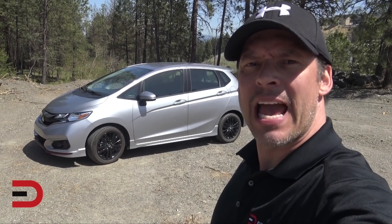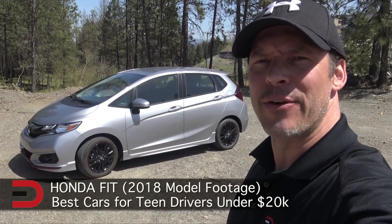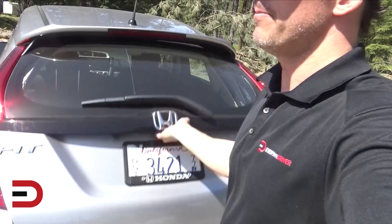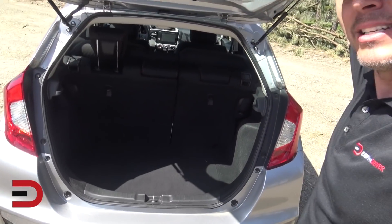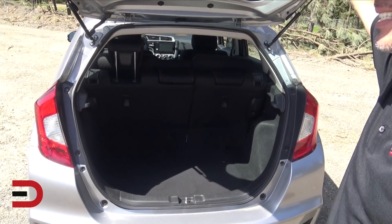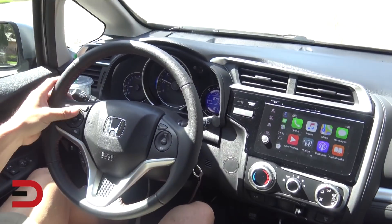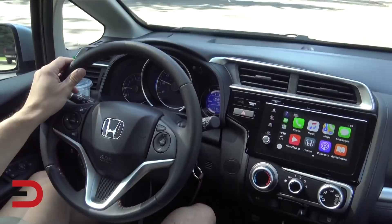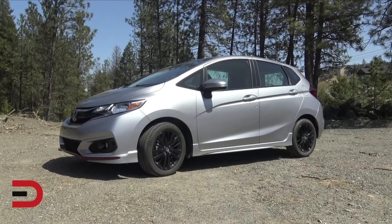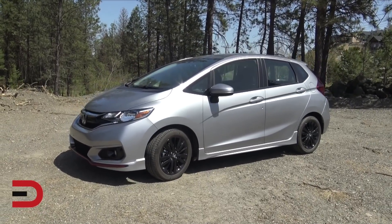And the best car for teen drivers under $20,000, at least price-point-wise, is the Honda Fit. While some cars make sense buying used, the Honda Fit isn't one of them. Not only does it start at a reasonable price, it also holds its value better than any small car in the market. The Fit is a high-reliability car that gets over 33 miles per gallon. New models feature the Honda Sensing Suite as well, checking just about every box on the Consumer Reports checklist. Prices start just over $16,000 new. Late model used prices start at $11,000 and up.